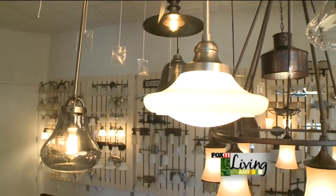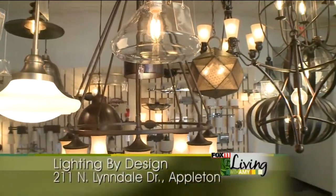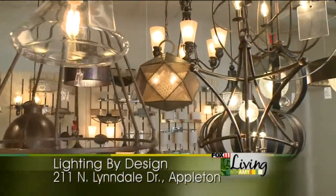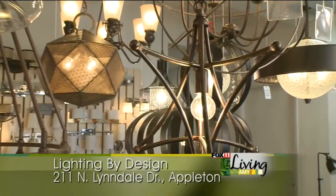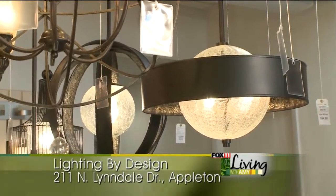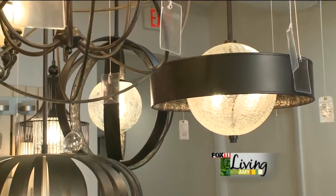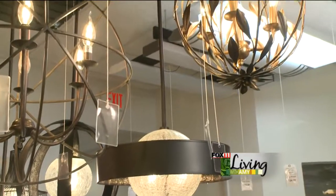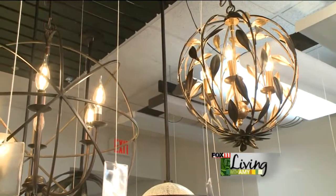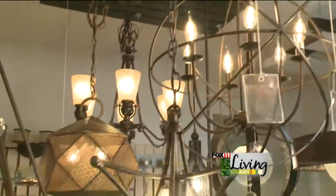Also in this section, another trend — we have these different spheres. There are all different sizes, shapes, and colors of the spheres. You can use them in an entryway, above an island, or above a dining room table. You can cluster them together, and using two fixtures is very popular also.